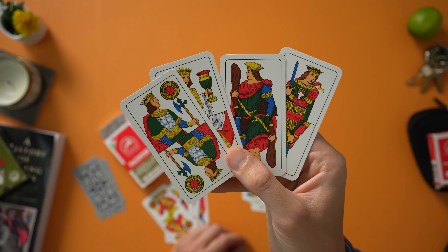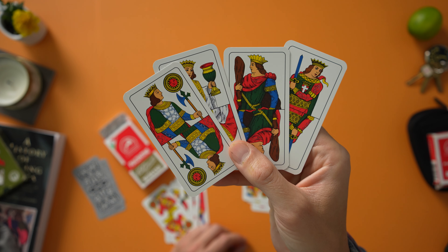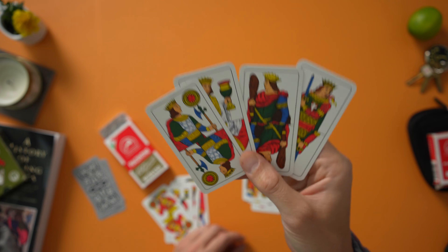This deck probably came from the late 1700s. You may have seen me use the Piacentine deck in one of these videos — that's just because they're so common. And when people think of an Italian deck of cards, they usually think of the Piacentine and sometimes of the Neapolitan one.